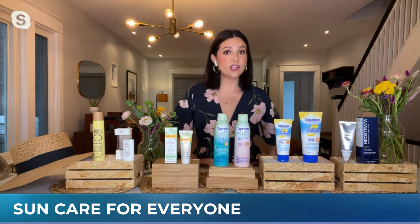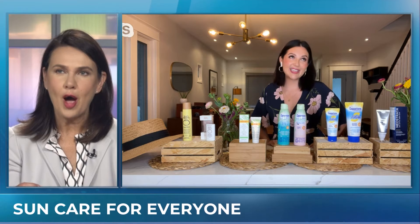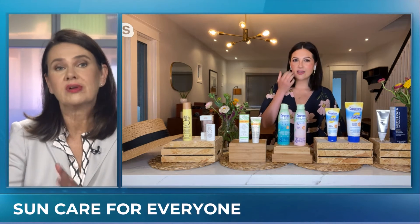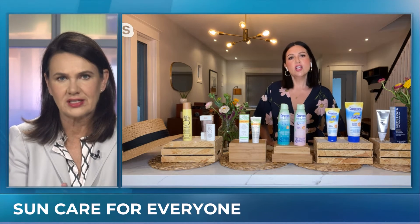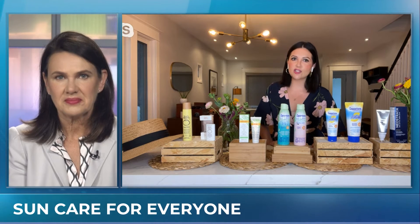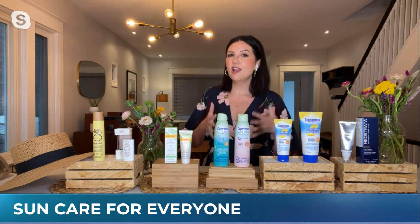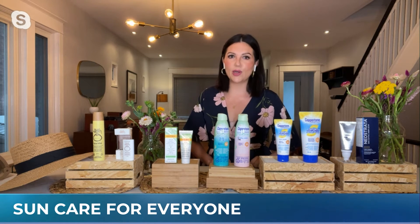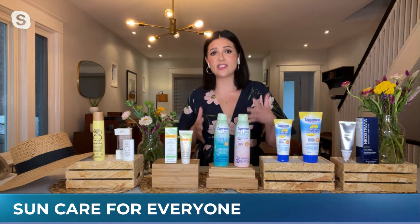Is there an age when you can start putting protection on an infant? Regular SPF on an infant — I would start with the regular SPF for kids when they're turning around 10, because their skin's going to be very sensitive up until that point. So I do go for those gentler formulas up until the age of 10.